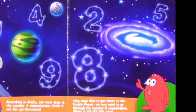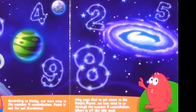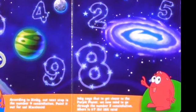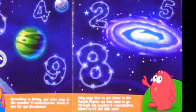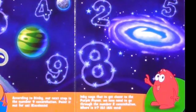According to Dinky, our next step is the number nine constellation. Point it out for us. Excelente. Inky says to get closer to the purple planet, we need to go through the number two constellation.